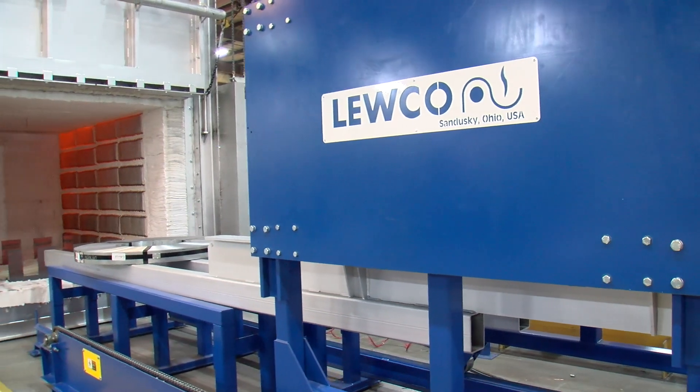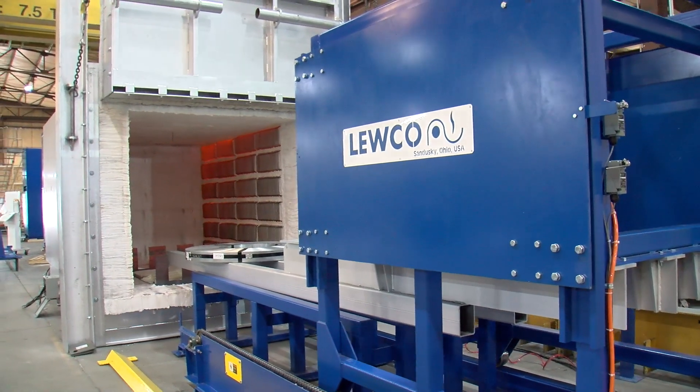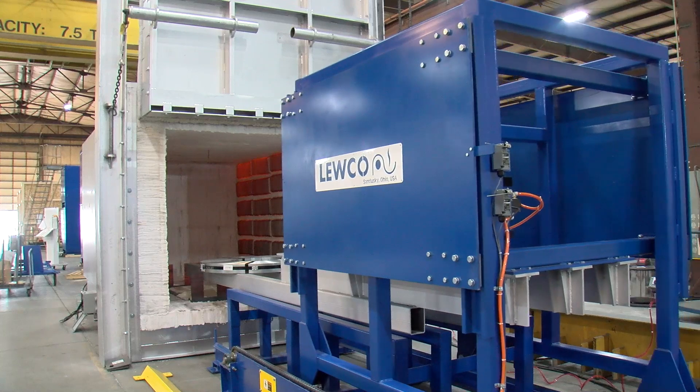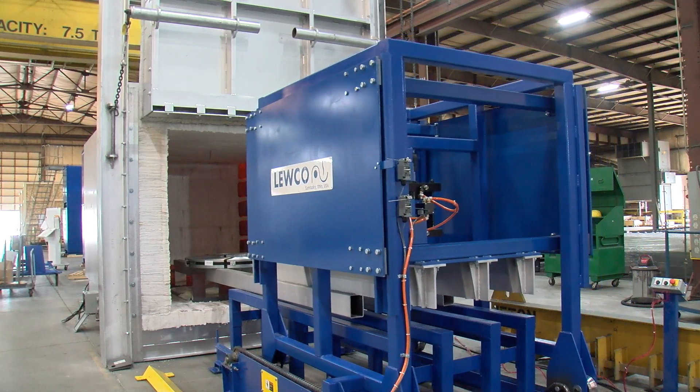Three-sixteenths reinforced plate with structural channels keep the walls and roof from warping at high temperatures. Heavy-duty construction is vital for operating at 1600 degrees Fahrenheit and will ensure a long, useful life.